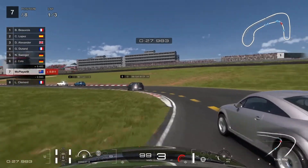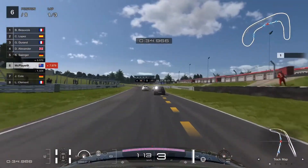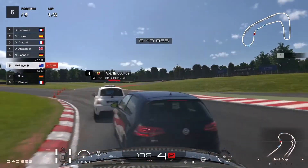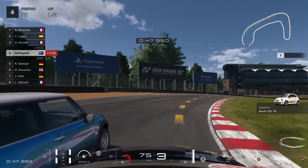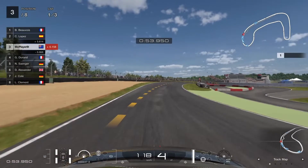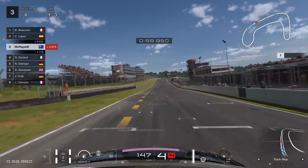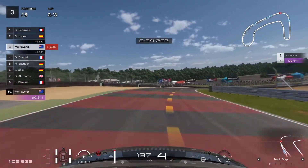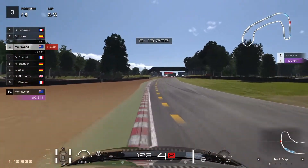We find our way immediately up into fourth and make that third as we head through the final corner on the first lap — a fantastic start. Now we can try and chase down the leaders who are a long way ahead. The gap between us and first position is massive compared to how bunched up the back half of the field were — potentially a slow-starting car bunched them all up at the back, which made it easier for us to pass them. The leaders are a fair distance in front so we're going to need to push quite hard to gain the time back.